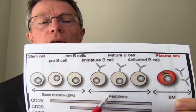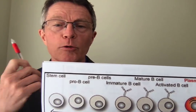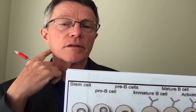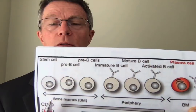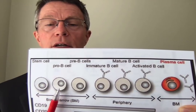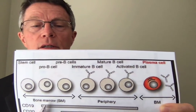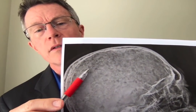The bone marrow contains the very immature pre-B cells as well as the plasma cells. Out in the periphery — in nodes — you find the mature B cells. When you feel lymph nodes, those are collections of these mature B cells. When you get a loss of control and a bunch of cloned cell lines, they can begin to eat up the bone, which is what leads to that shotgun appearance. Each of those little areas is a site where those cell lines are growing.